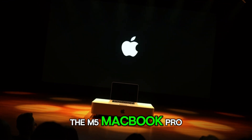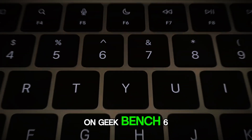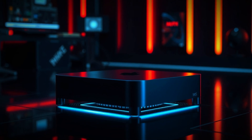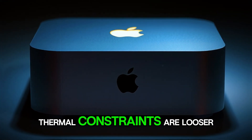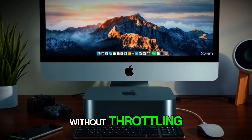The M5 MacBook Pro benchmarks already show record-breaking single-core scores north of 4,200 points on Geekbench 6, while multi-core scores comfortably cross 15,000. Those are laptop numbers. Imagine what those same chips could do inside a Mac Mini, where thermal constraints are looser, power draw is higher, and performance can be sustained longer without throttling.